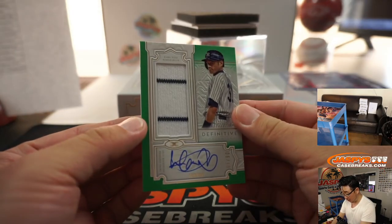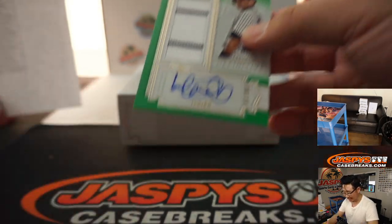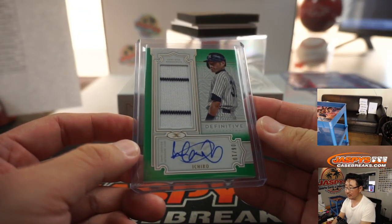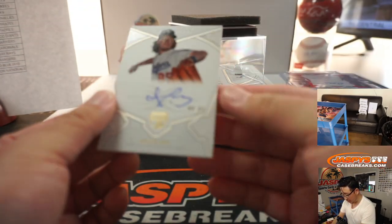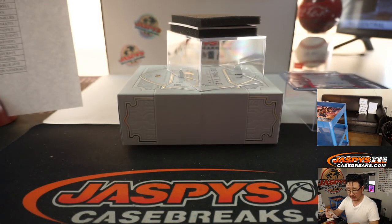We've got Ichiro, Yankees edition — pinstripe jersey and autograph, six out of ten. It's another one for Chris Coe and the Yankees. We've got Rookie Auto, Dustin May, 44 out of 50 — a nice up-and-coming pitching prospect for Chris Maxwell and the Dodgers. There you go, Chris.